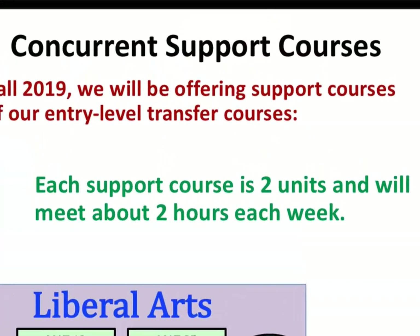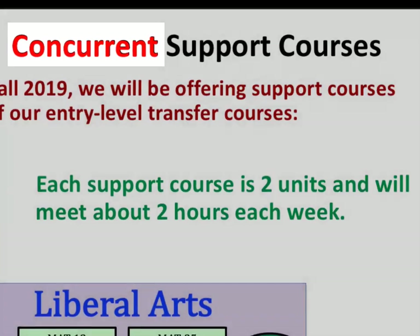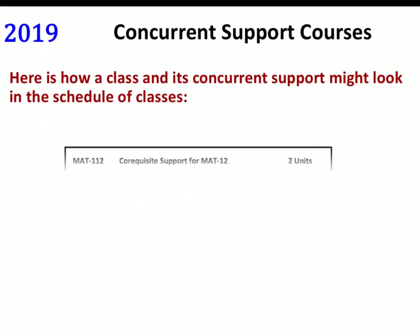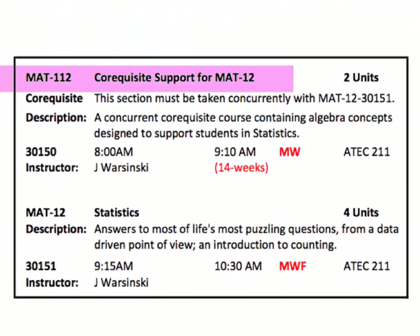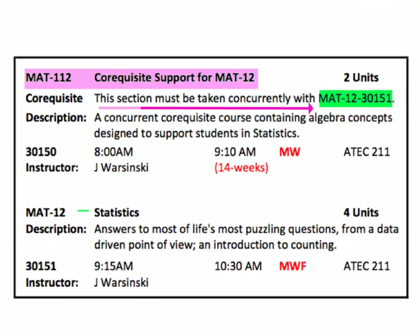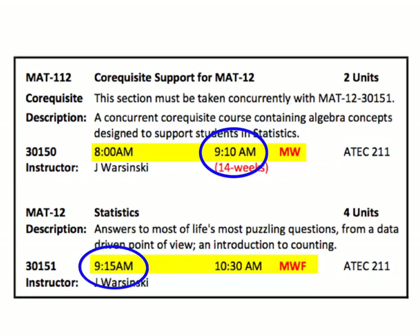Janet, what does concurrent mean? Concurrent means at the same time, in the same semester. Here is how a class and its concurrent support might look in the schedule of classes. This Math 112 class is linked to a specific Math 12. A student signing up for one of these must sign up for both. In this example, both courses are taught by the same instructor in the same classroom. And Math 12 starts right after Math 112.